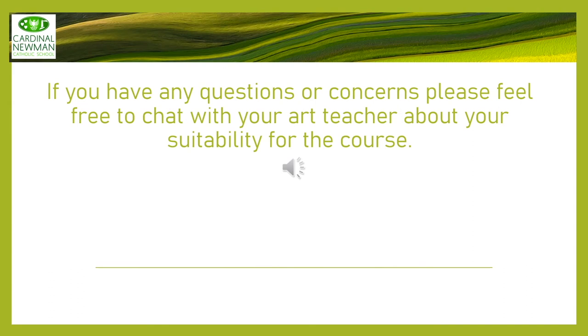Hopefully this presentation has given you an insight into what it would be like to take Art or Photography at A-level at Cardinal Newman. The course is hard work and it does take time, however it's also really enjoyable and gives a sense of achievement — it's wonderful to see the outcomes. If you do have any further questions, please feel free to talk to your art teacher or photography teacher and I'm sure they can help answer any questions you may have.